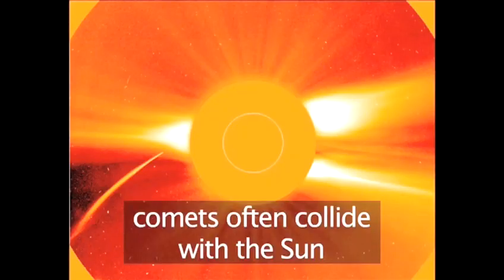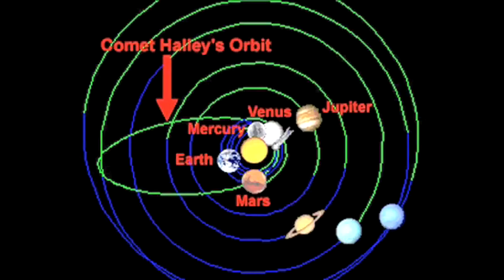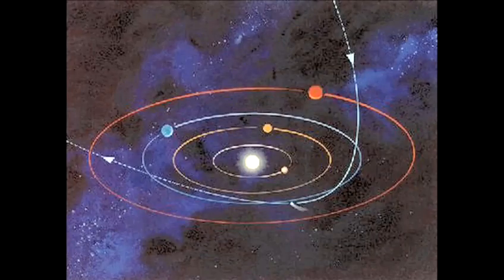Sometimes the comet is on a direct collision course with the sun and gets sucked into it. Others swing past the sun and are thrown into a very elliptical orbit, bringing them back again, as in the case of Halley's Comet. While others are thrown back out into deep space, never to be seen again.